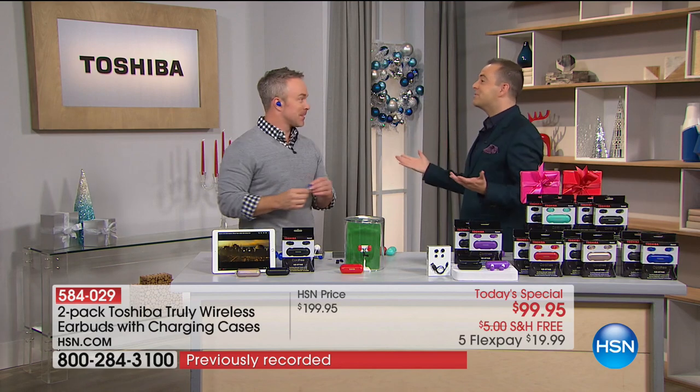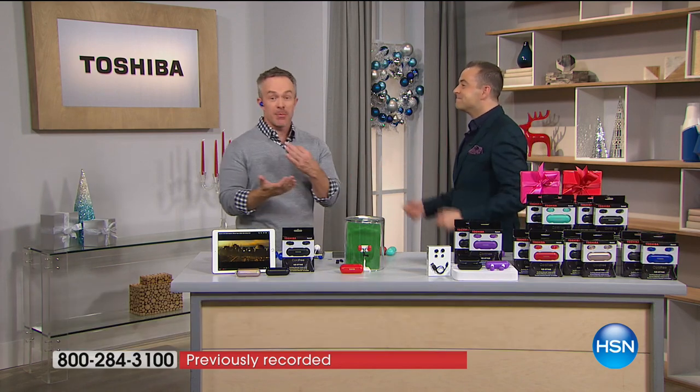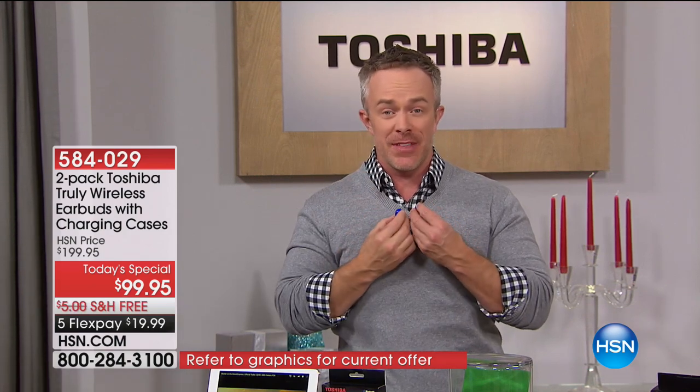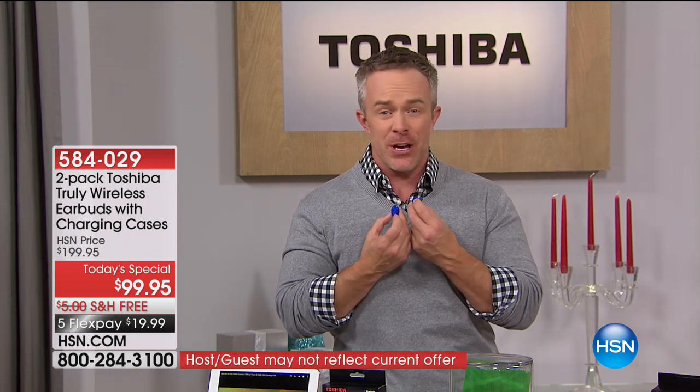It's two for the price of one. Seriously, it is, and it's the time to stock up, because there's going to be that gift you want to get for someone but you don't know what kind of phone or tablet they have. You're going to give them precision audio that works with any device — Android, Apple, it doesn't matter — smartphone, cell phone.